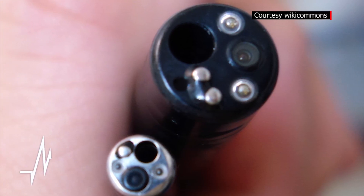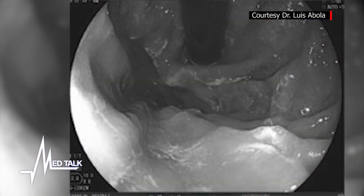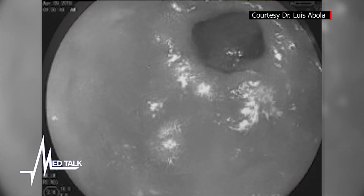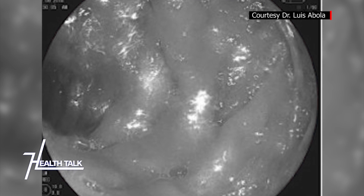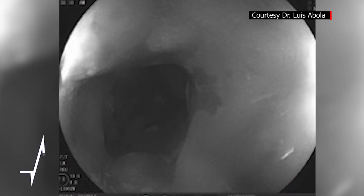You mentioned a camera or tube that will be inserted to see the lining of the stomach. Could you explain what type of procedure this is? Is it painful? We call this gastroscopy or upper GI endoscopy. Most of the time we put our patients to sleep with medication.